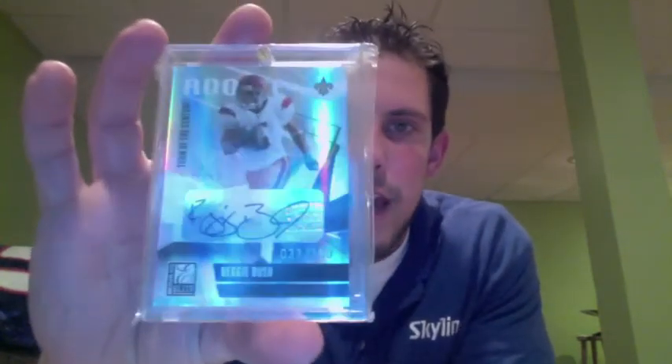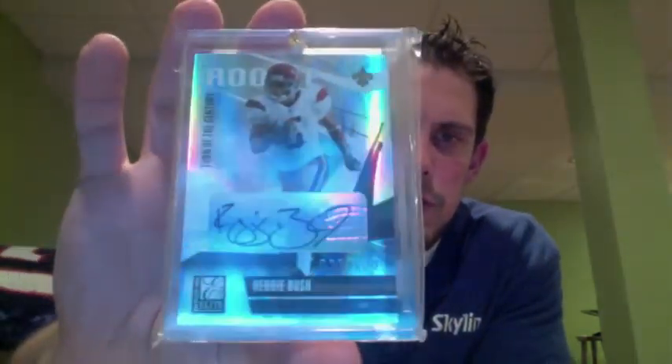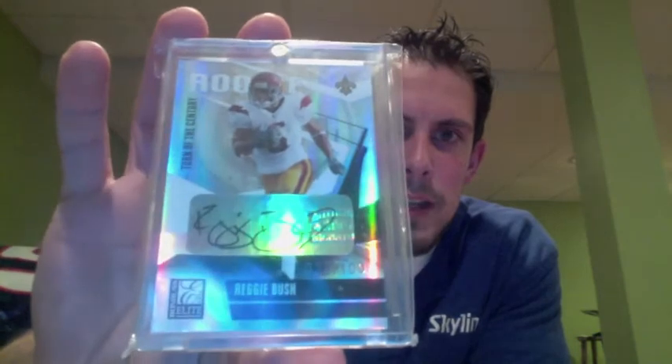And then just the last one I'll show: if you're interested in a 2006 Donruss Elite Reggie Bush — I believe this was the turn-of-the-century autograph, the base auto, out of 100. That's him in his USC uniform with the Saints logo up at the top. So let me know if you would be interested in any of those. Just send me a PM and we can go from there. Hope to hear from you soon.